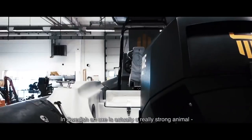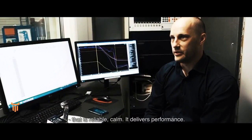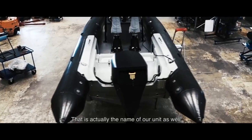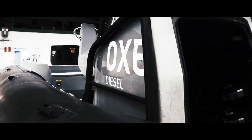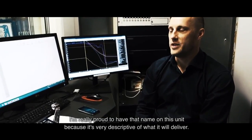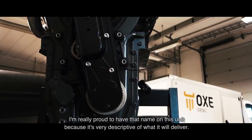In Swedish, the OXE is actually a really strong animal that is reliable, calm, and it delivers performance. And that is actually the name of our unit as well. I'm really proud to have that name on this unit because it's very descriptive of what it will deliver.